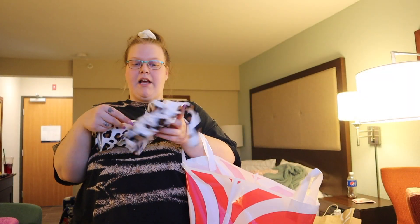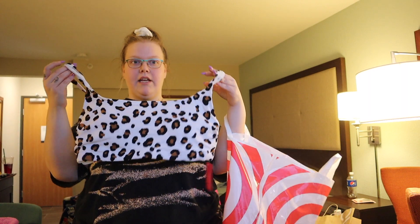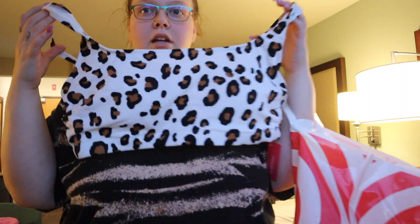I went to Oregon — if you haven't seen the vlog, I went to Oregon and bought a ton of stuff, well my boyfriend did and I bought some stuff too. So I'm about to do a plus size try-on haul, show you everything we got. And I got a two-piece bathing suit, which I have never done in my life before, and it's so cute.